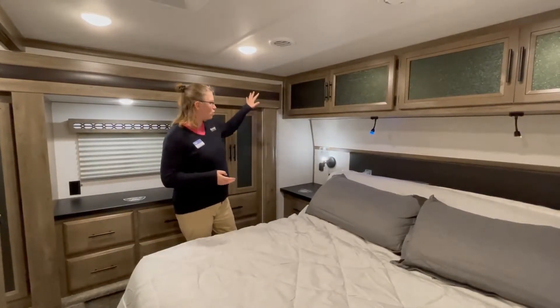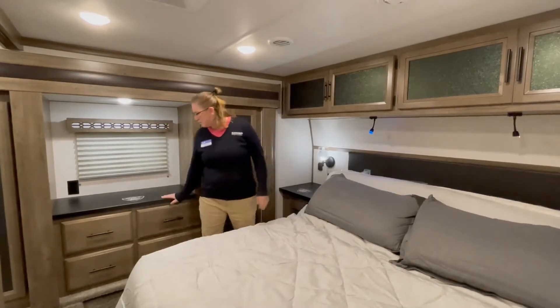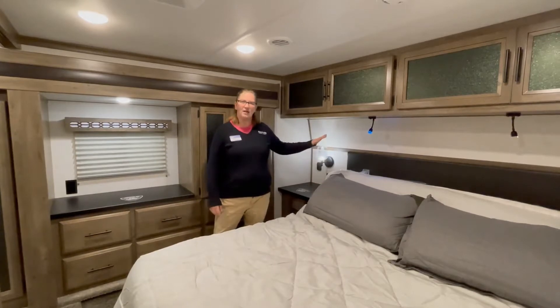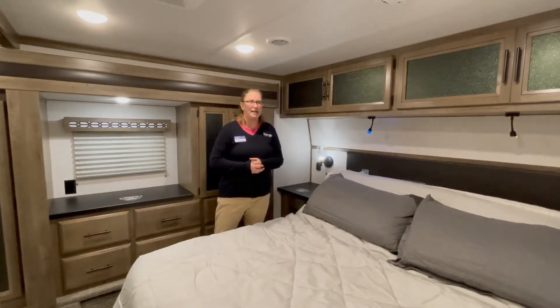We have plenty of storage all over in here, as you can see. Nice place for your desk work. The bed does retract and extend for your comfort to watch TV or take a nap.